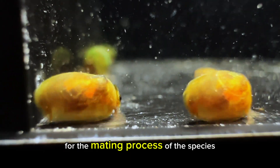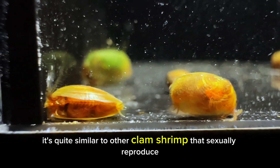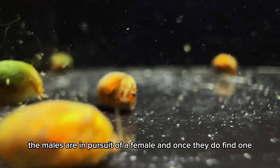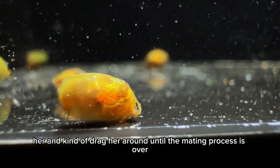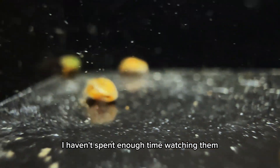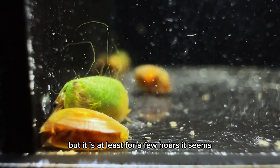For the mating process of this species, it's quite similar to other clam shrimps that sexually reproduce. The males are in pursuit of a female, and once they do find one, they latch onto her and kind of drag her around until the mating process is over. For how long they are attached, I'm not too quite sure — I haven't spent enough time watching them, but it seems to be at least a few hours.